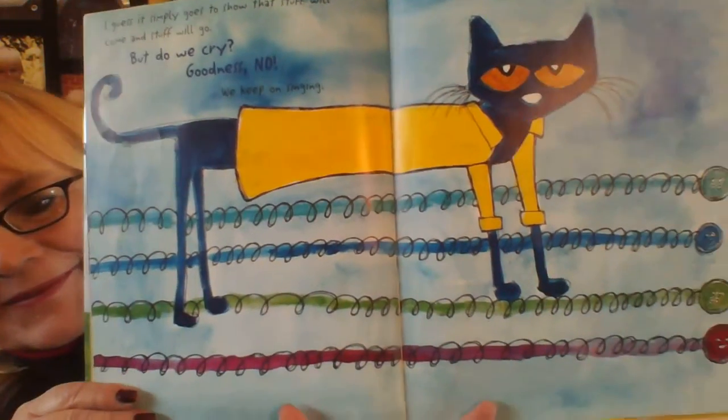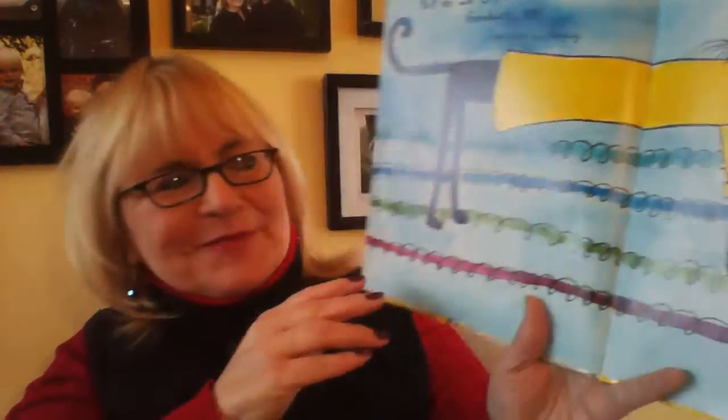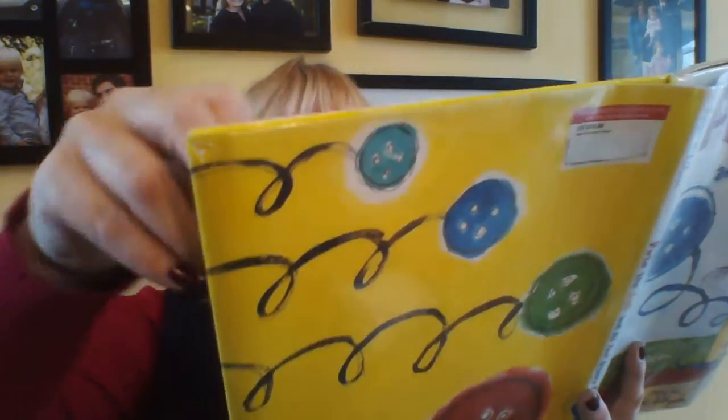I guess it simply goes to show that stuff will come and stuff will go. But do we cry? Goodness, no. We keep on singing. Buttons come and buttons go. And that's the end. Pete the Cat and His Four Groovy Buttons by James Dean.